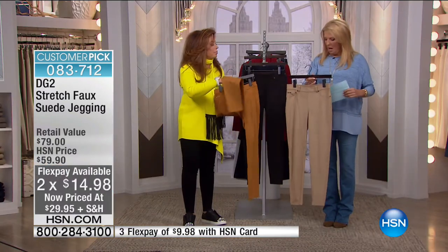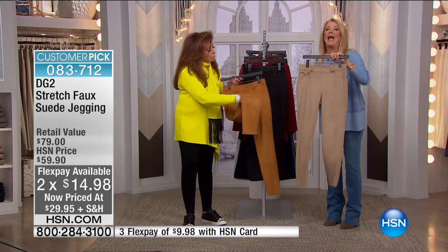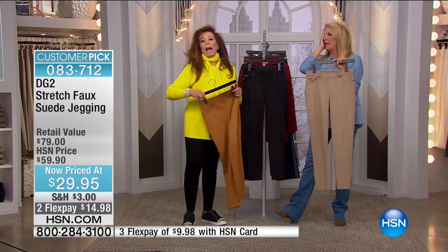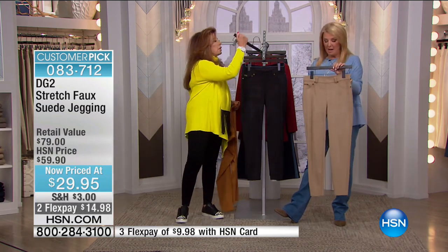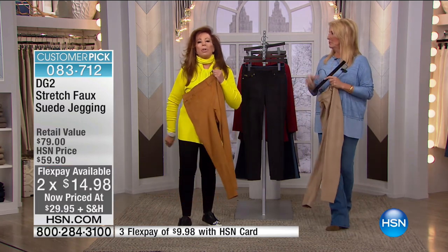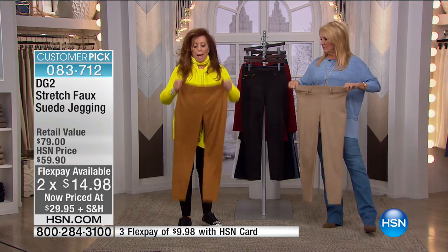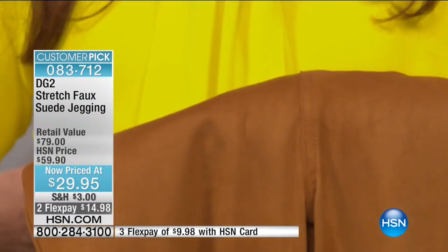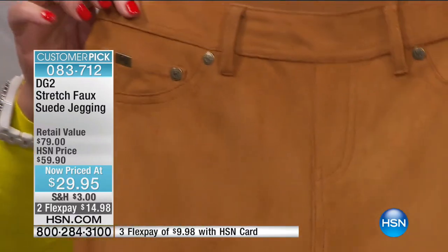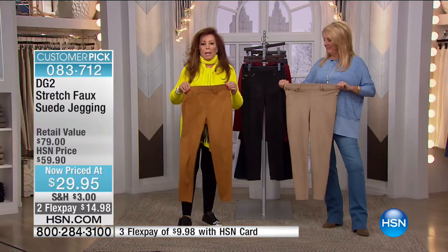The khaki is like an equestrian beige — gorgeous with a denim shirt and tall boots. They're on sale for the first and last time at this price. We know you get fashion fatigue at this time of year and want something new. They're very lightweight — the equivalent of a suede knit. Up close, you can see how authentic they look, even the cut nap from real suede. Done in a jegging style, you really get the shaping, the elasticized waist, and they look beautiful with suede and leather boots.